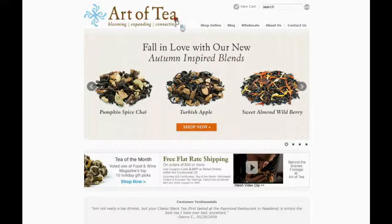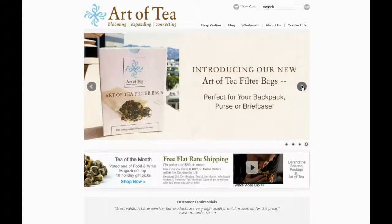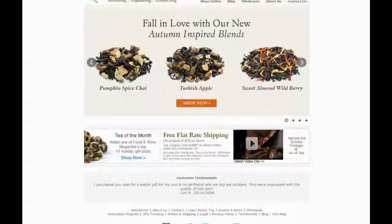Art of Tea is the online store that imports and sells organic tea. They proudly offer a personalized source of the highest quality organic loose leaf teas, organic herbal tea blends and select botanicals.